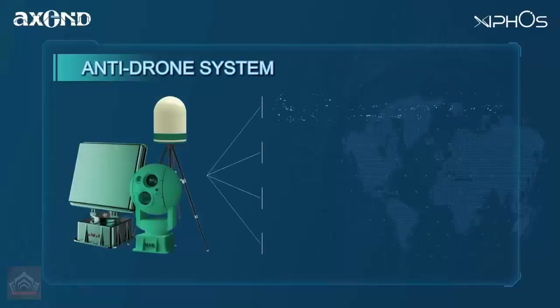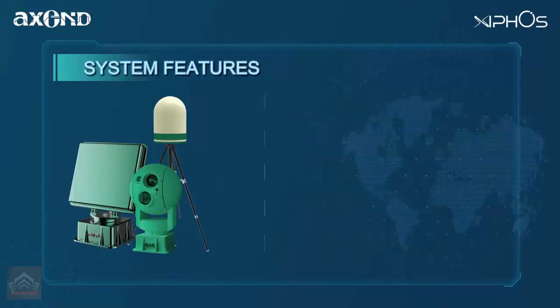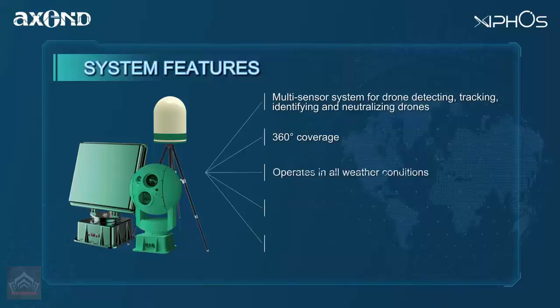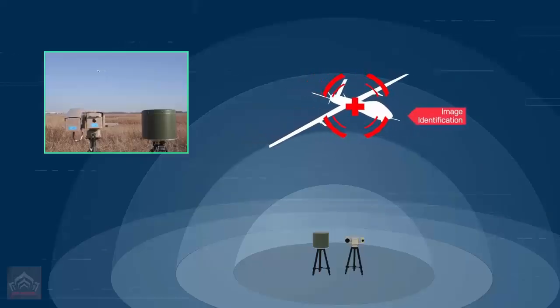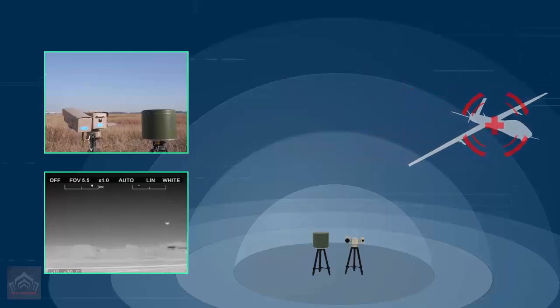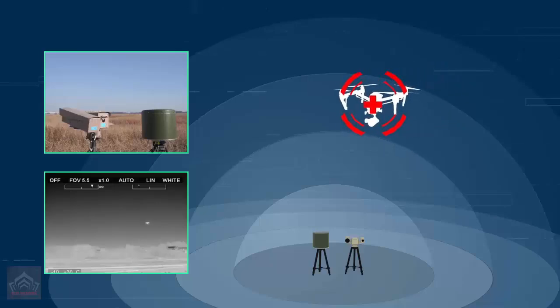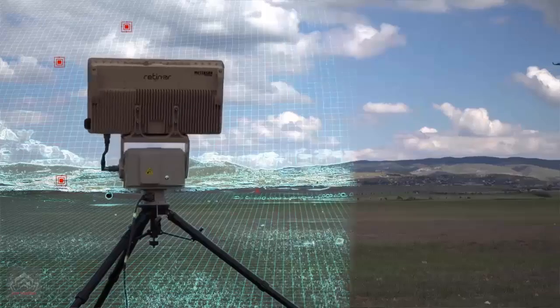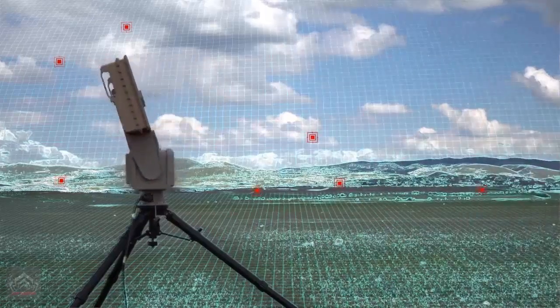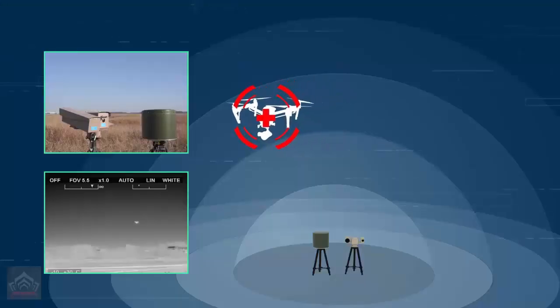These include electronic support measures — detection and tracking of enemy radar emissions, radio signals and communication channels; electronic attack — active jamming of adversary radar systems, disrupting command and control links, and deceiving enemy electronic sensors through spoofing techniques; and electronic protection — defense against incoming EW attacks through signal masking, frequency hopping, and digital filtering to protect its own radar and communication systems.